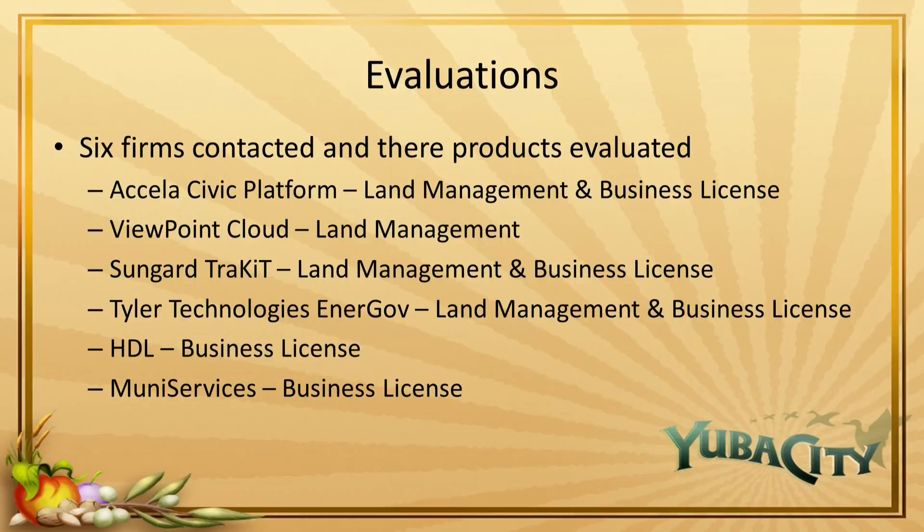The committee evaluated six firms that provide either land management software, business license software, or both. After evaluating these options using the goals previously outlined, the committee recommends that we select Acela as a civic platform.